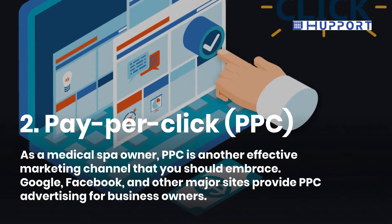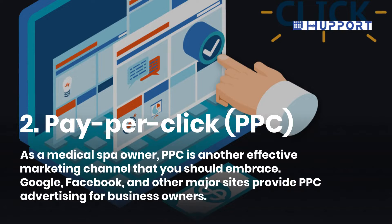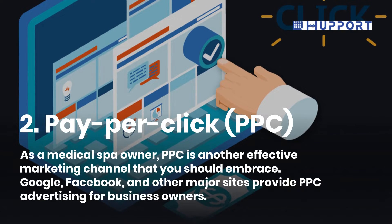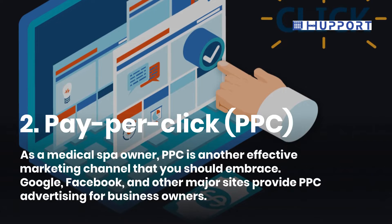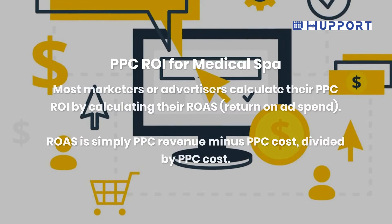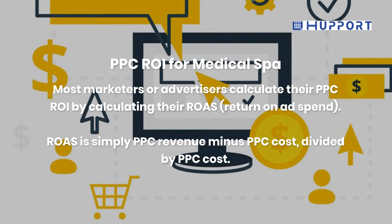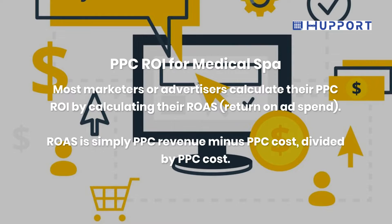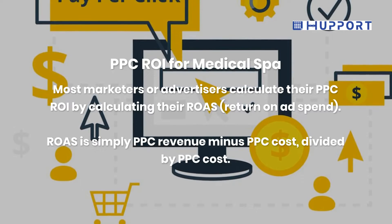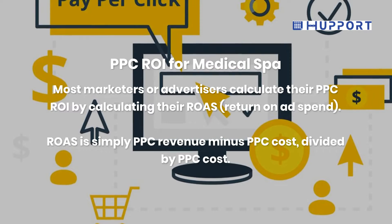Second, Pay Per Click. As a medical spa owner, Pay Per Click is another effective marketing channel that you should embrace. Google, Facebook, and other major sites provide PPC advertising for business owners. Most marketers or advertisers calculate their PPC return on investment by calculating their return on ad spend. Return on ad spend is simply PPC revenue minus PPC cost, divided by PPC cost.